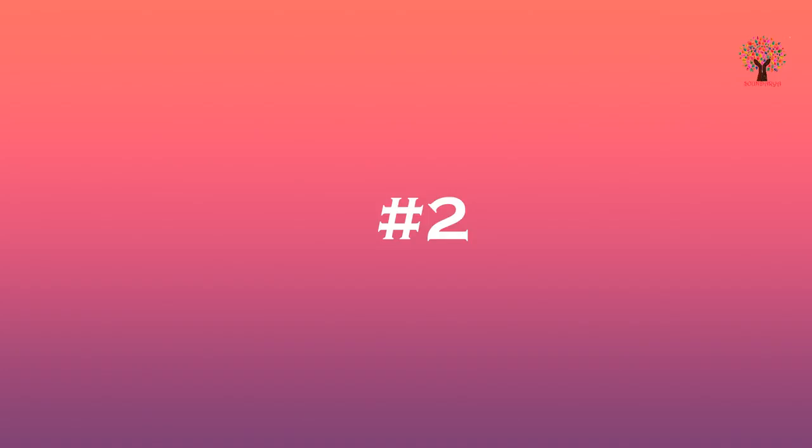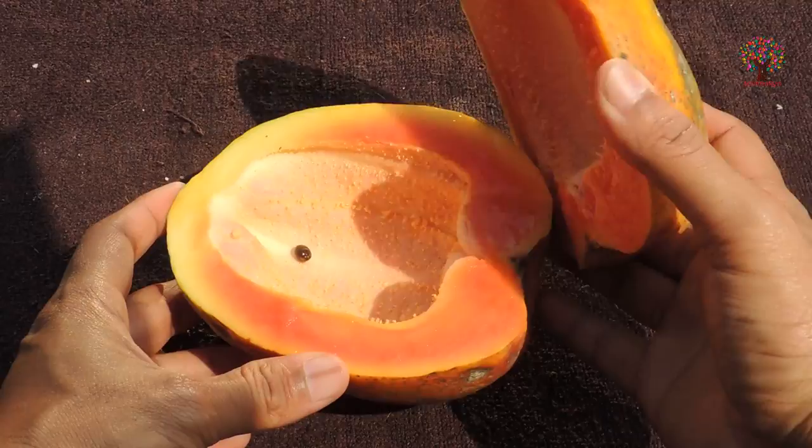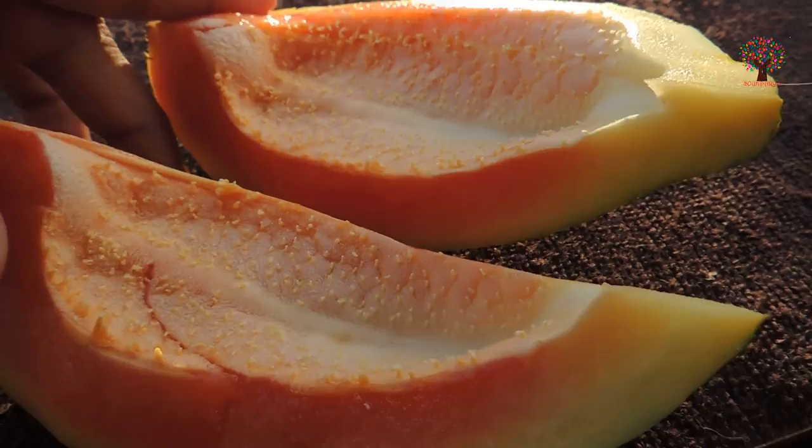Let's make another homemade anti-wrinkle face mask. The first ingredient we are going to use is papaya. Papaya contains carotenoids which help fight free radicals that break down collagen. It also contains papain which dissolves dead skin cells, so you will have very young, soft skin with time.